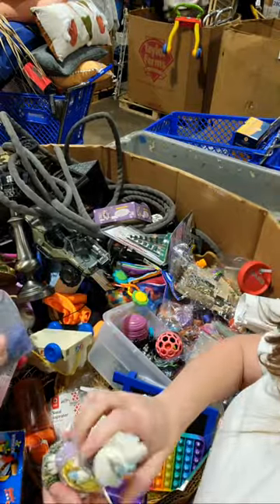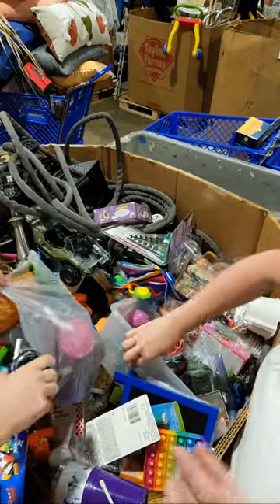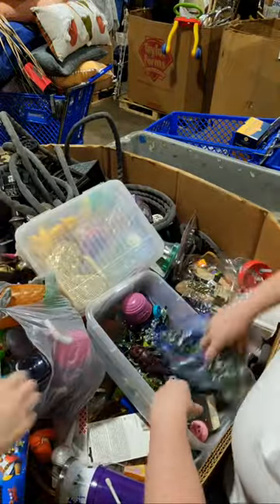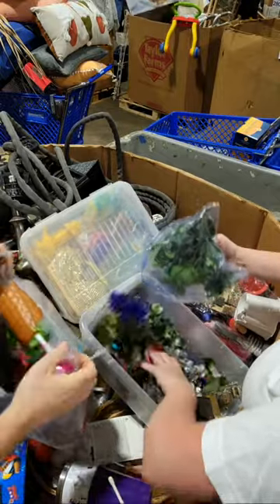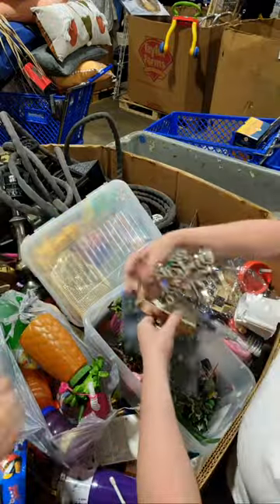We got some Calico Critters, Mo. I don't know if you saw them. And a Peppa Pig — a Duplo. Here's another bin of things. A Peppa Pig Duplo pirate ship or something like that.